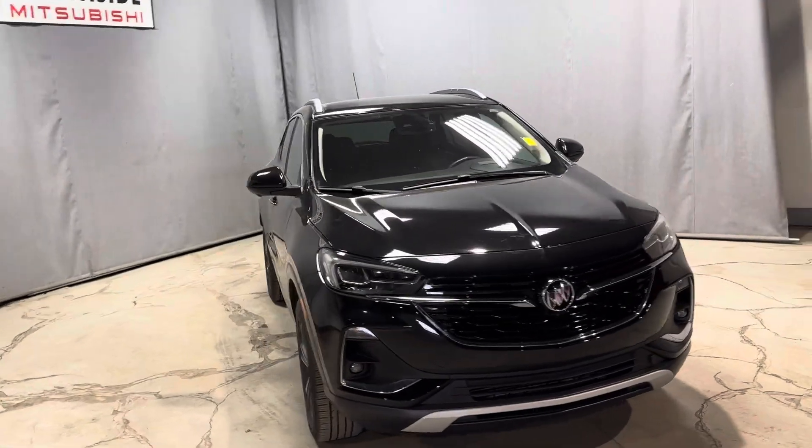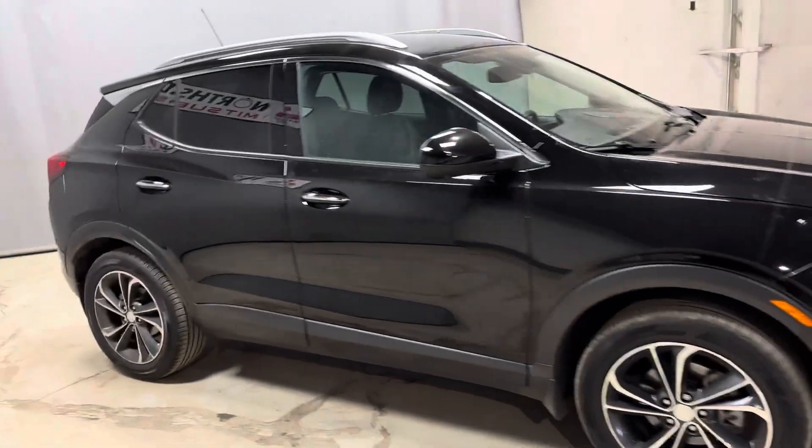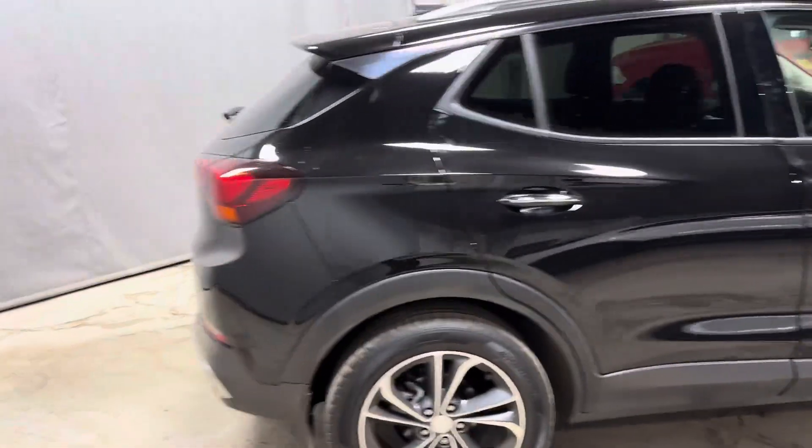Hello, Markel here from Northside Mitsubishi in Edmonton. Wanted to give you a better look at our 2022 Buick Encore. This SUV comes with tons of great features and options.